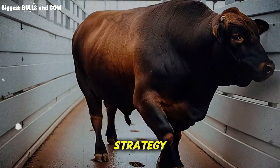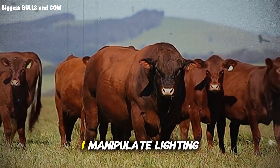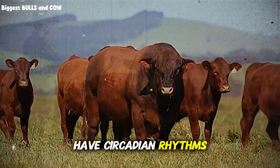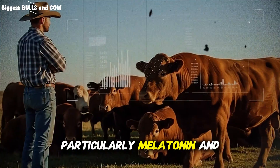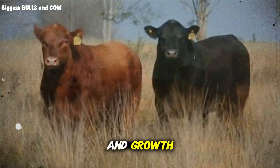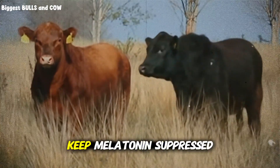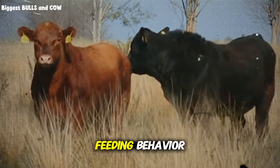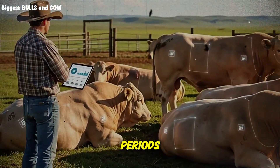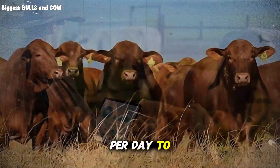The fourth strategy is something almost nobody talks about, and honestly it's a bit controversial, but it works. I manipulate lighting in my finishing barn. Cattle, like most mammals, have circadian rhythms that affect hormone production — particularly melatonin and cortisol. These hormones directly influence feed intake, digestion efficiency, and growth. By extending light exposure to 18 to 20 hours per day during finishing, I keep melatonin suppressed and encourage more feeding behavior. My cattle literally eat more, rest efficiently in those shorter dark periods, and grow faster. This single change added another half pound per day to my average daily gains.